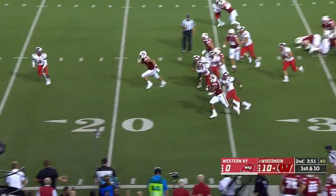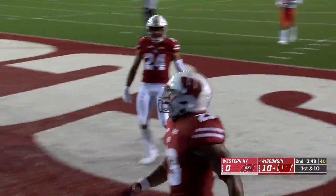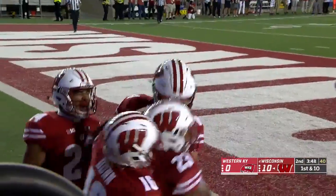First down, Taylor to the sideline, cuts it in, keeps his feet for the touchdown — his second tonight.